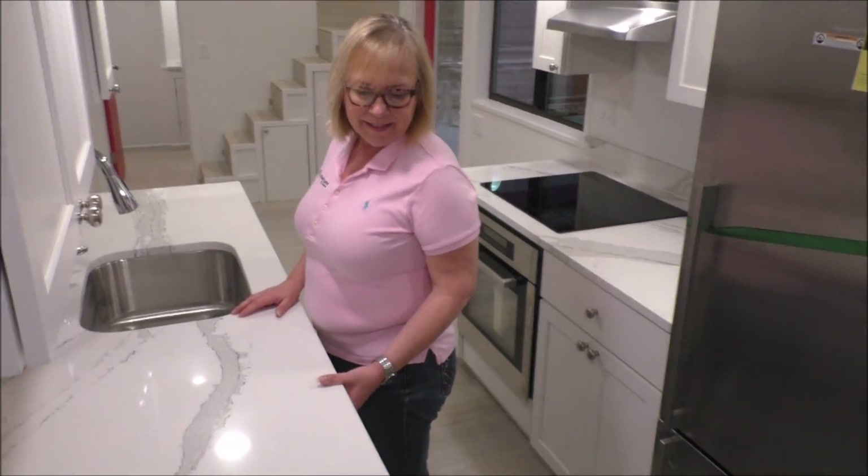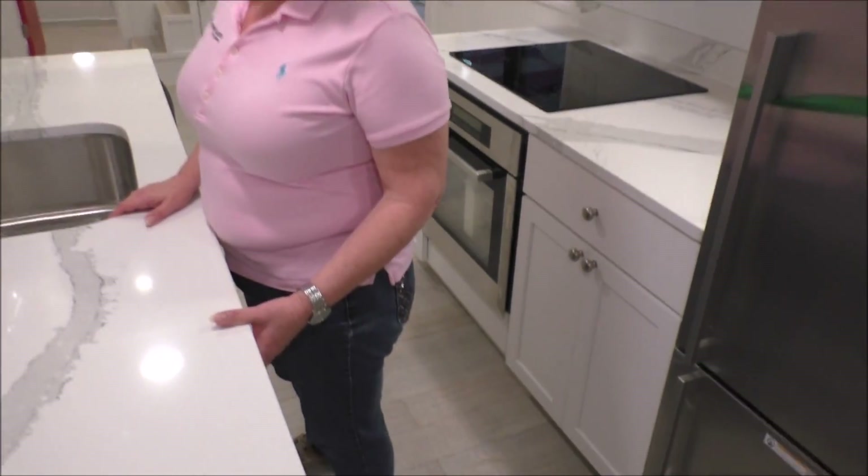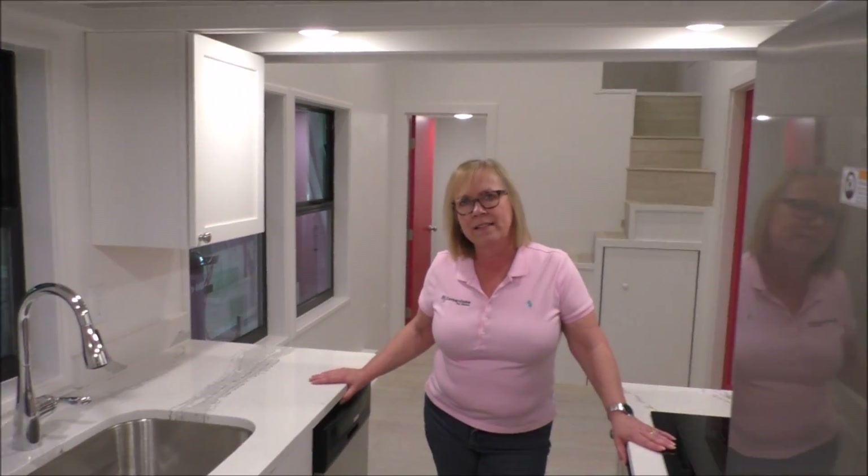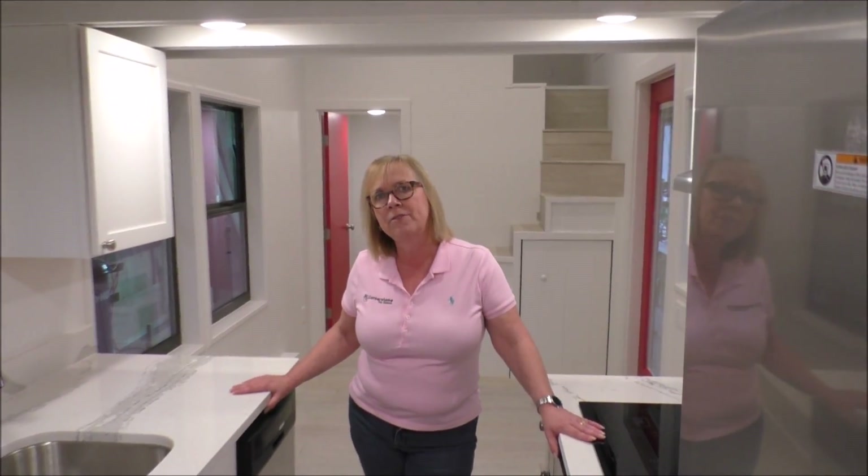Left out in the kitchen, they have an under-counter washer-dryer combo. This particular model is vented to the outside, so it gives you both an option for heated drying as well as centrifugal force drying.